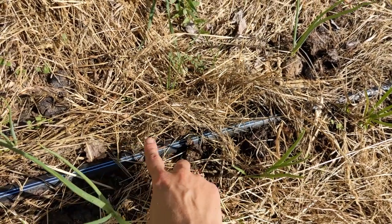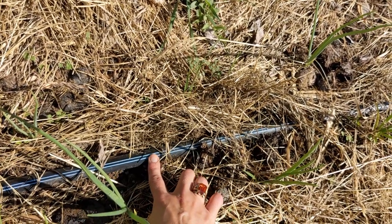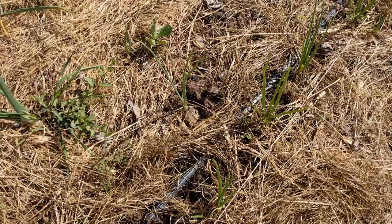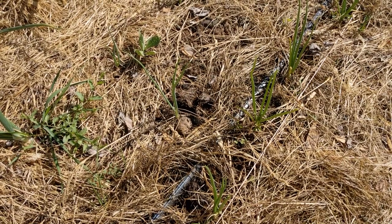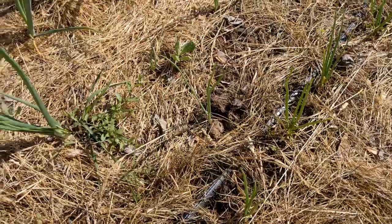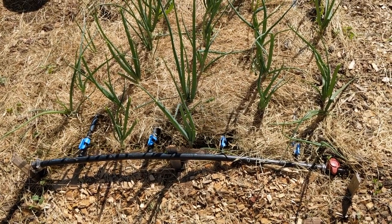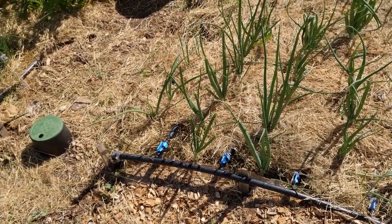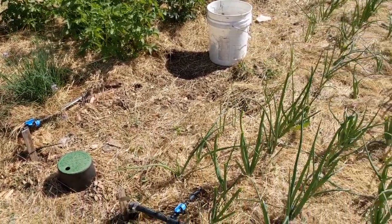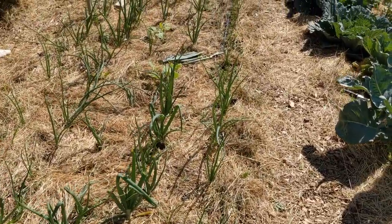We finished our irrigation project so all the beds have drip tapes installed. It took us a while to figure out how much water we actually need, since irrigation is new to us. Every bed has irrigation tapes connected to it and the main pipe is underground — it was a pretty big project. But it's so wonderful not to have to hand water, especially in this climate with very dry summers.